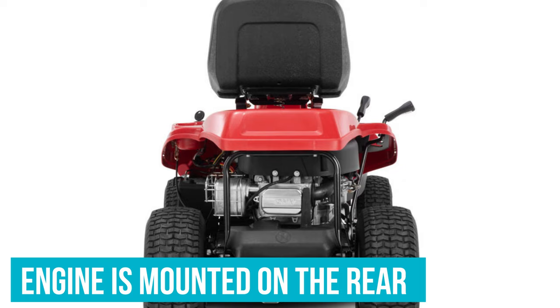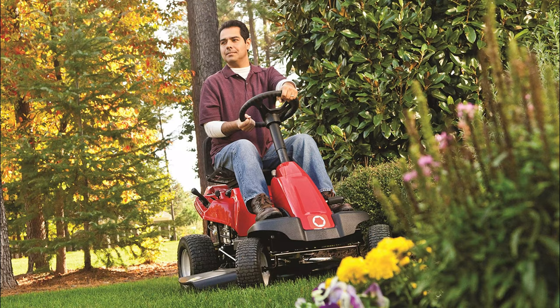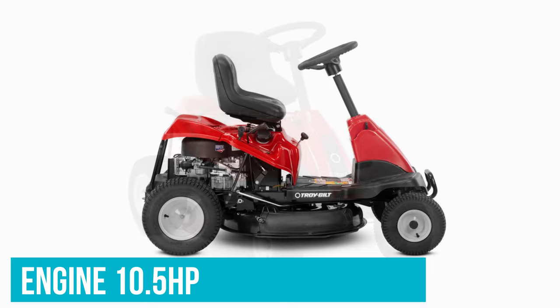Since the engine is mounted on the rear of the lawnmower, you'll have a better line of sight, which is great for seeing things like sticks and rocks that need to be removed and watching out for pets and children who might be nearby. And just because the engine is smaller doesn't mean it skimps on power. With 10.5 horsepower, you'll be able to pull garden carts, seeders, sprayers, and other implements to tackle every outdoor chore.